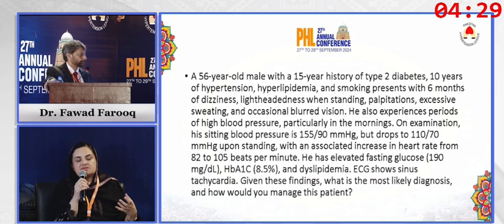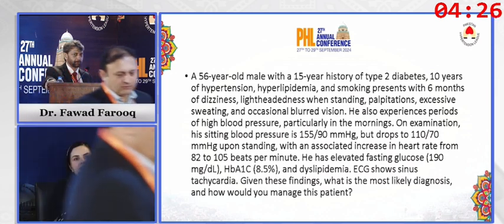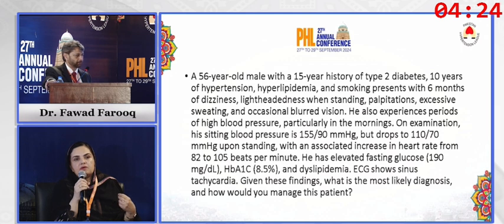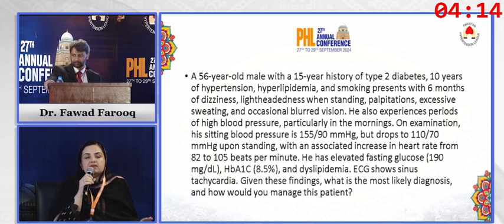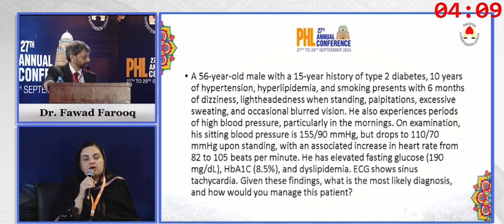The key takeaway is that if the patient has mild to moderate postural drop or orthostatic hypotension, you still pursue intensive hypertension control, targeting a systolic blood pressure of less than 120 mmHg.